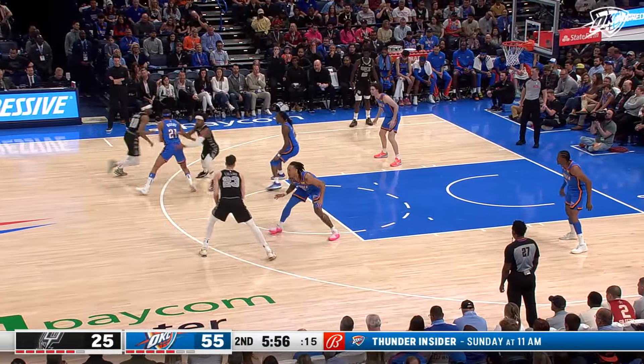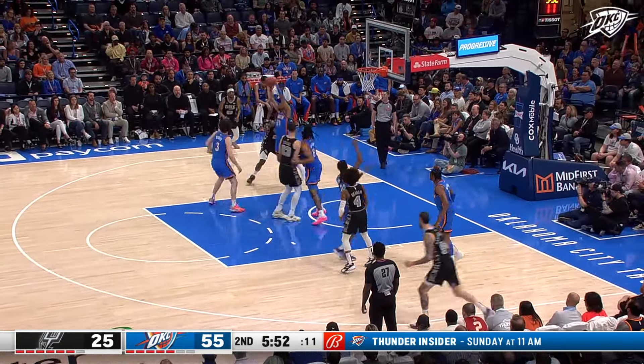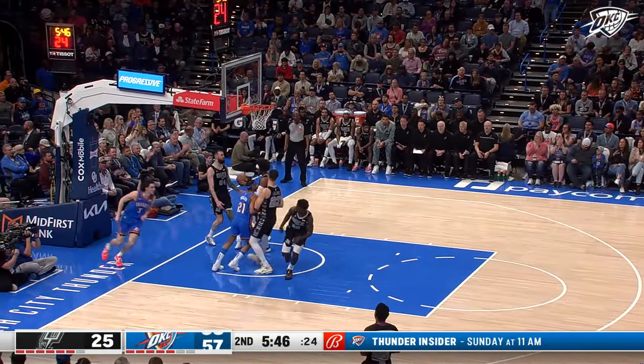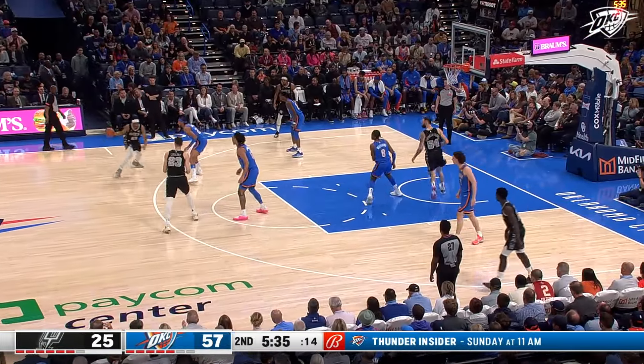Second quarter timeout on Jaylin Williams — bringing it up, they've stayed very focused. No one thought this team would be where they are right now, one of the top records. Giddy goes to the scoop in transition — another transition bucket. Finger roll in a big way.